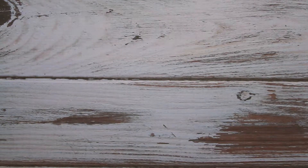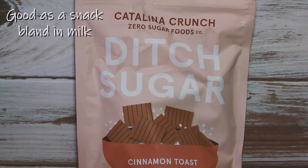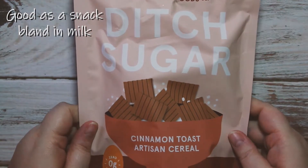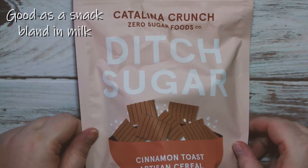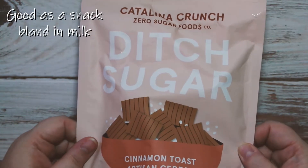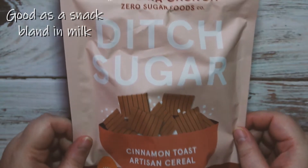I ordered a Keto Crate and shopped from their September and August box store — I'm excited about these items. The first thing I really really want to love is the Catalina Crunch zero sugar cinnamon toast artisan cereal. I'm hoping it tastes a little like Golden Grahams because I really miss those — they were delicious. I'll leave my thoughts on this one as well.